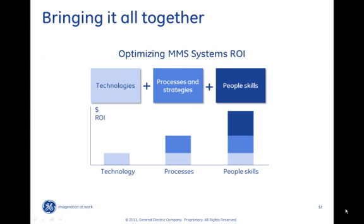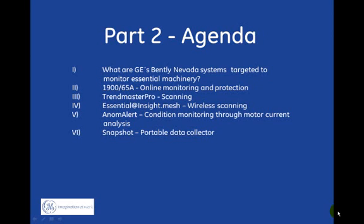Doing world-class condition monitoring on your essential assets is not rocket science, but it will not happen by itself either. Technology is the backbone of any solid condition monitoring program, but in order for that program to be successful, company processes need to be aligned to take the full value out of the results. And in order for that to happen, you need to have skilled and motivated people. Way too often we face a situation where a machine failure could have been clearly seen with condition monitoring systems months in advance, but still the machine has been allowed to get destroyed — post-mortem analysis is not what these systems are designed for. Thank you for participating in this webinar. This is the end of part 1. I would like to invite you to watch part 2, in which we cover the GE Bentley Nevada offering for essential machines.